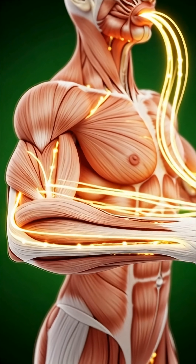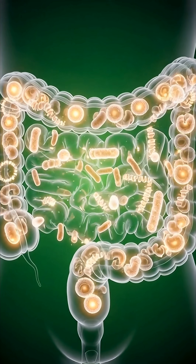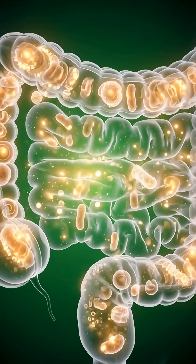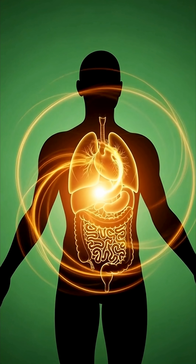As these nutrients spread, the brain receives gentle support for focus, the muscles gain steady energy, and the gut benefits from fiber that helps maintain a healthy balance of bacteria.